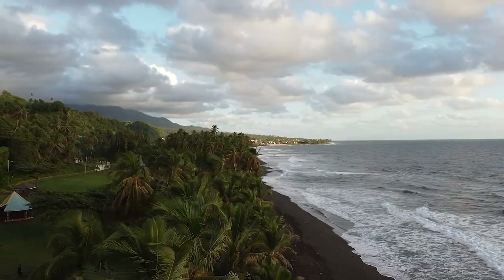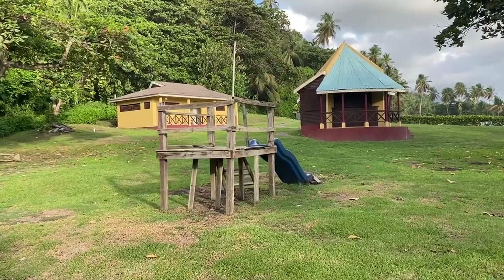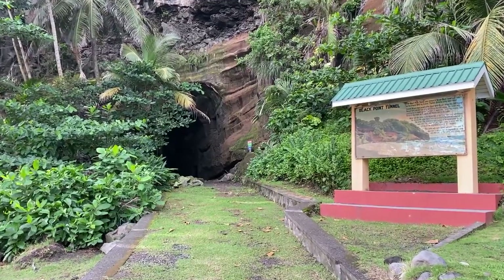There's a recreational park right next to it — they have picnic tables, restaurants, an enormous field, you can play soccer, and you can visit Black Point Tunnel. So today's plan is to show you all the different color beaches of St. Vincent and the Grenadines, ranging from black sand all the way to white sand. It's Beach Day — see you in the next location!